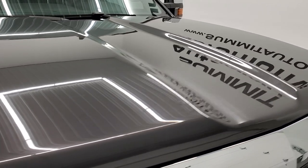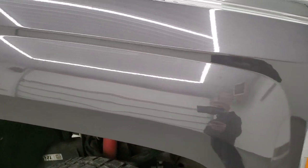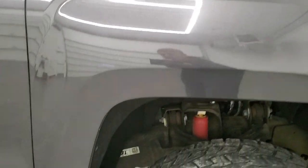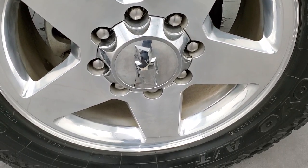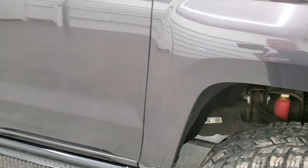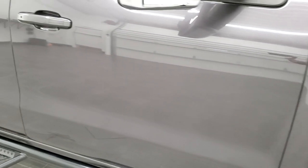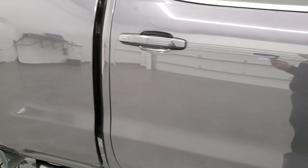No dents on the passenger side front fender — it's in really nice shape. The passenger side rim has no scuffs, scrapes, or corrosion. As you go down this side of the truck, take note of how clean the body is and how reflective and mirror-like that paint is.